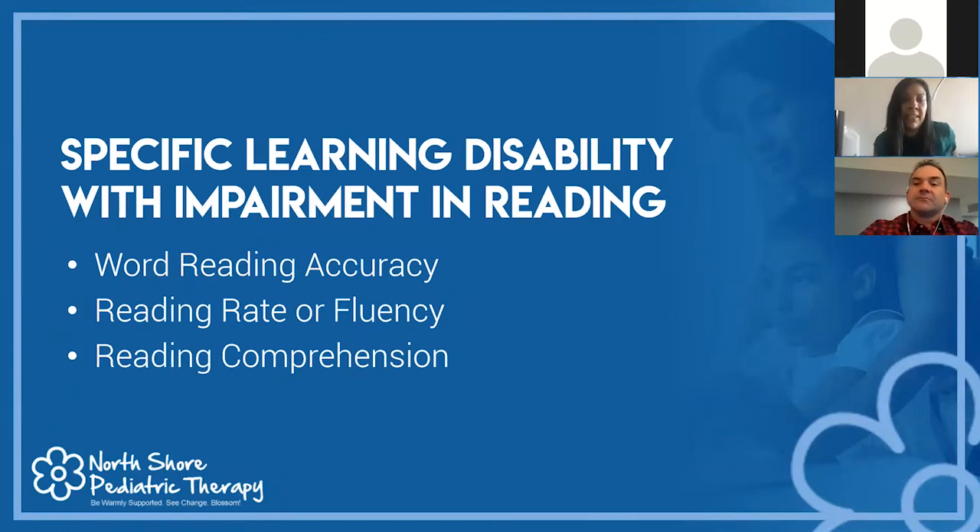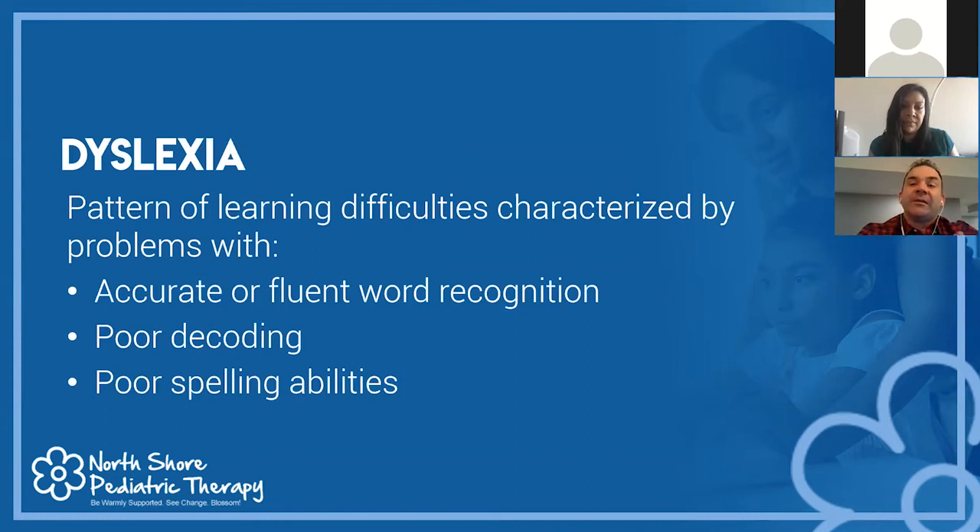The DSM defines a specific learning disability with impairment in reading as a child presenting with deficits in word reading accuracy, reading rate or fluency, and reading comprehension. A lot of times parents think their child has dyslexia. Dyslexia is not a specific diagnosis in the DSM-5, but it's a cluster of symptoms — a pattern of difficulties with accurate or fluent word recognition. The child struggles to sound out novel words, and phonemic awareness is weak.